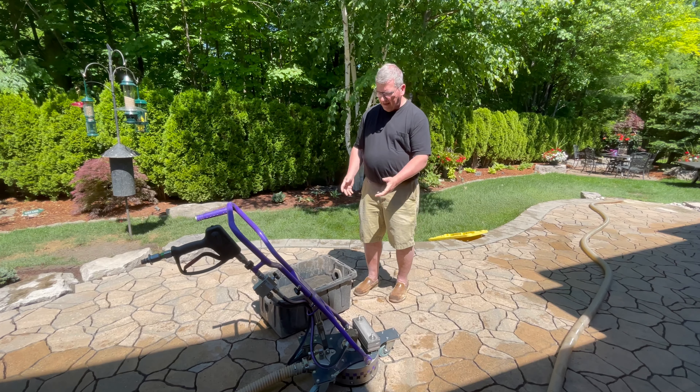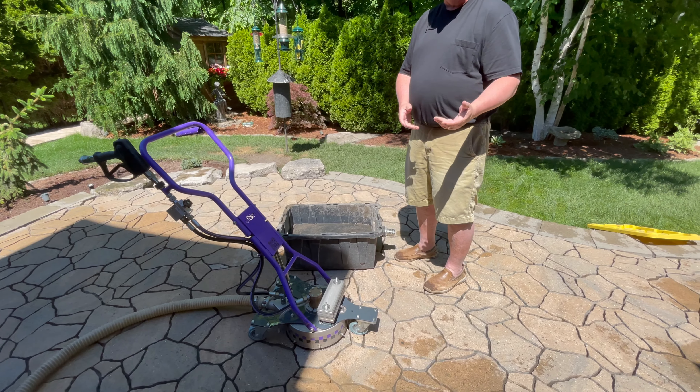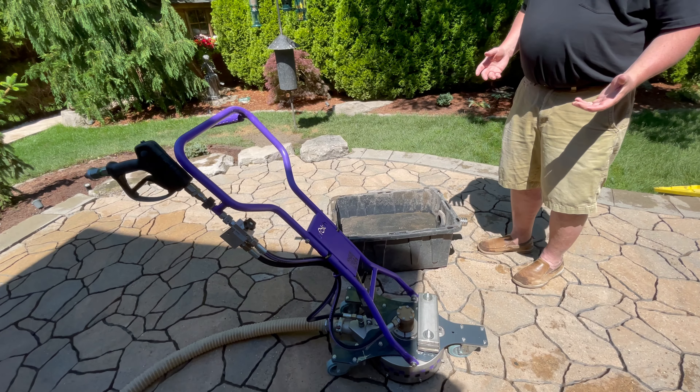Hi, my name is Dave. I just wanted to mention that Seal All did this work for us on our patio. We had a lot of polymeric sand here that's been here for well over 10 years and several applications. Very messy, big surface, and we have a really nice garden that we spent a lot of time on.